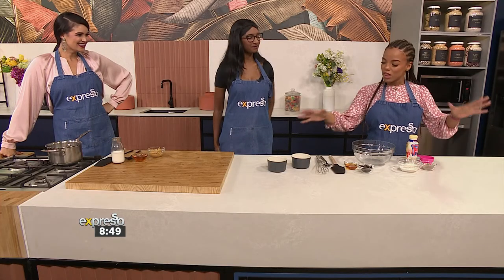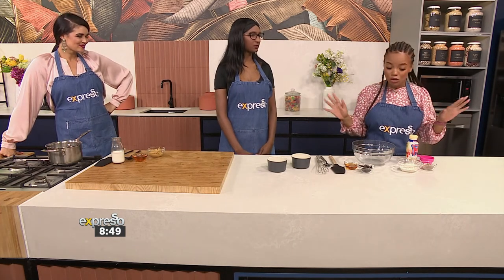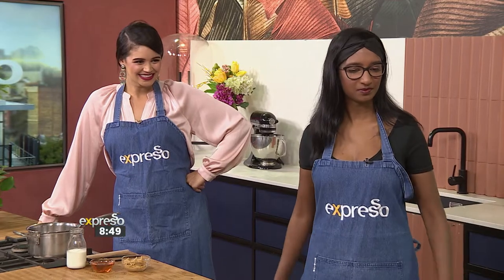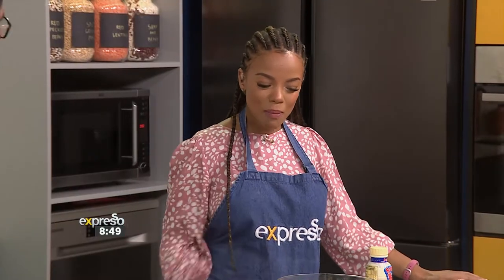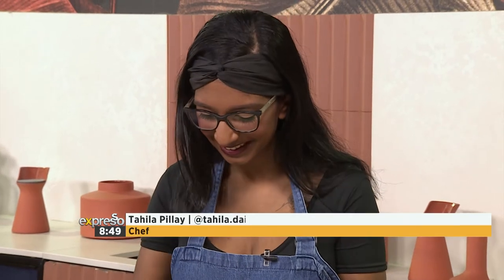We're going to start off with the pancake mix first. You can just put this in the microwave and it is easy — three minutes and it's done. Very simple. Do you want to put in everything and I'll just take you through it. So we're going to take our pancake mix and put it into the bowl.